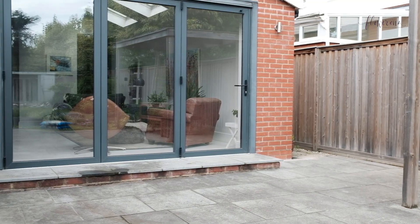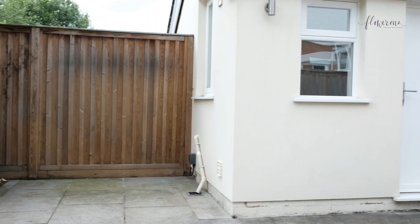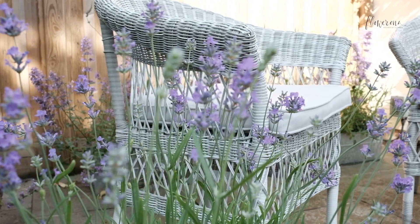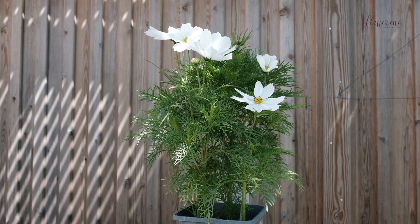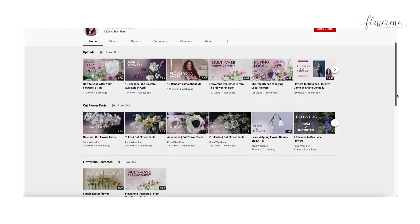If you feel that your patio or your backyard needs a little bit of a makeover just as I did recently, then I'm sure you'll really enjoy this video. I'll be sharing my before and after footage and I'll also be talking through my choice of pots and plants and also accessories. Hi, my name is Rona and I'm based in the UK, and on this channel I help you learn about the wonderful world of flowers and floristry.